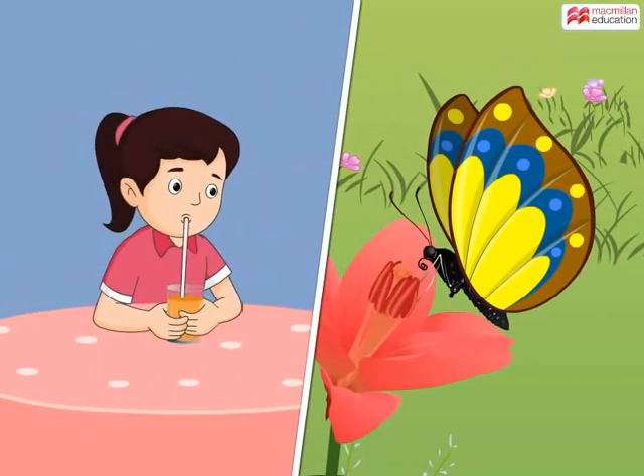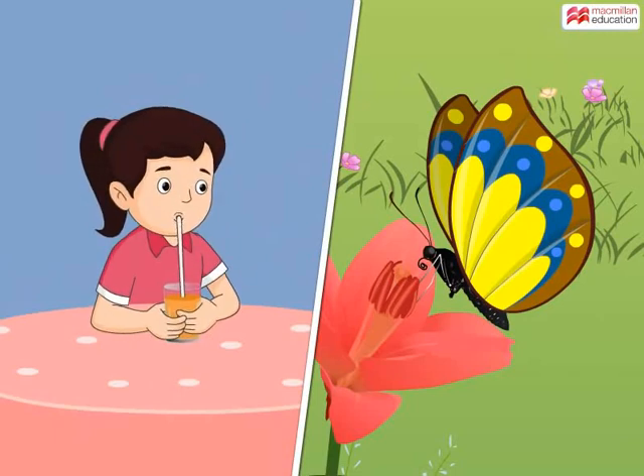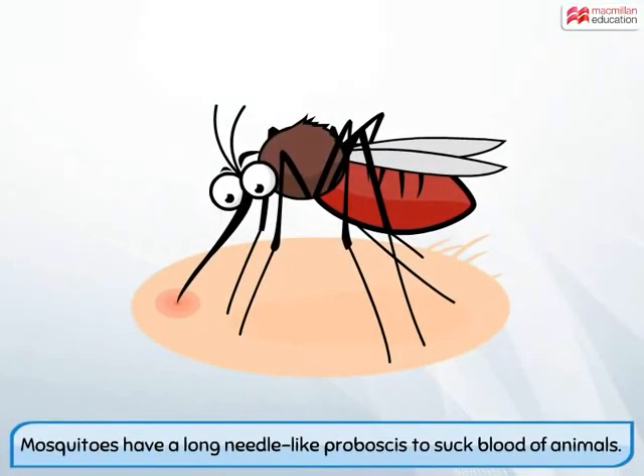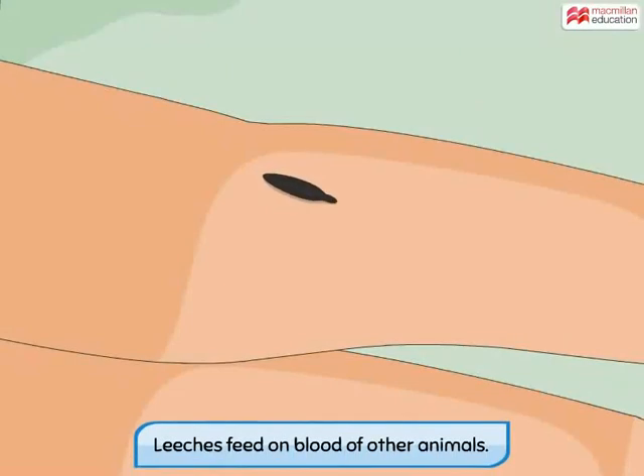It's just like a straw which you use to drink juice from a glass. The butterfly unwinds the proboscis, pushes it into the part of the flower containing nectar, and sucks the nectar. Just like the butterfly, mosquitoes also have a long, needle-like proboscis in their mouth, which they use to suck the blood of other animals.